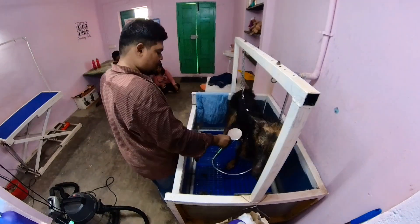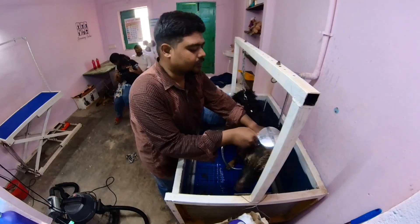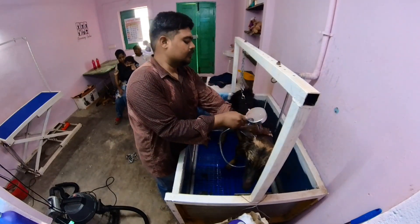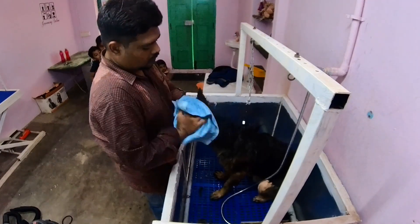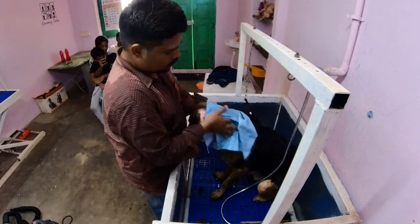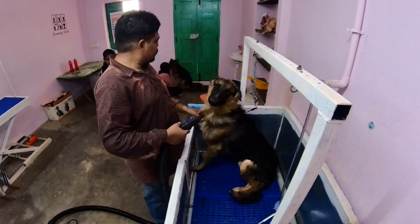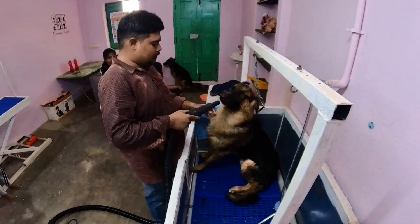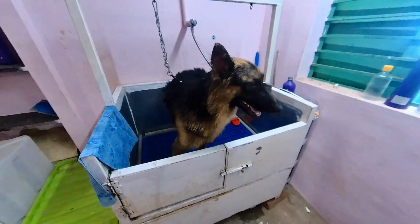They could have the chance to get the hair clean. They were able to wash them from the grooming table. The bath was easily controlled. This video will finish with a blow dryer.